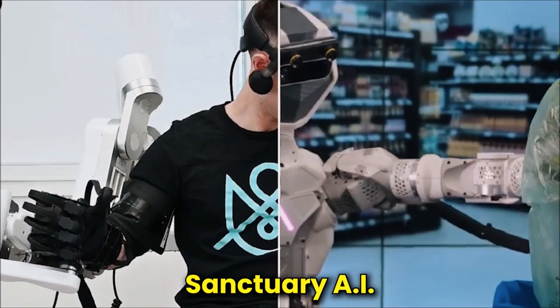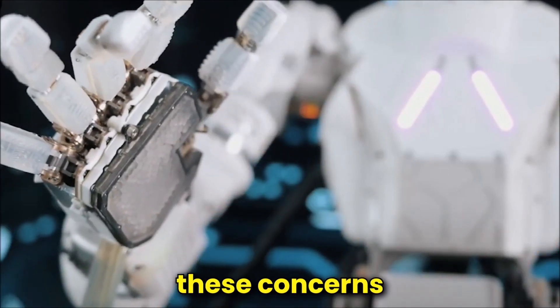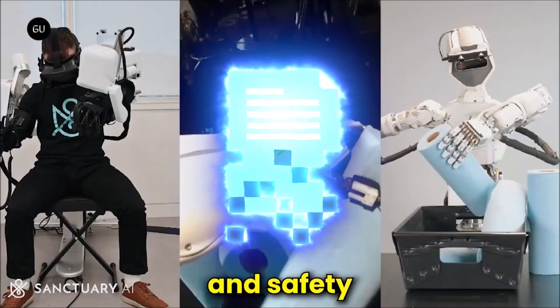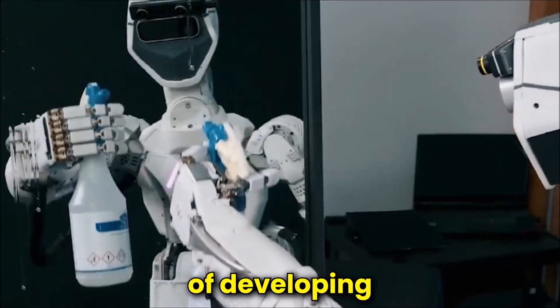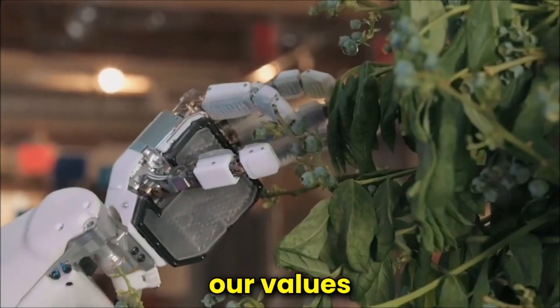Sanctuary AI is committed to tackling ethical concerns around AI and robots in a world where these concerns are vital. To ensure responsible and safe use, Phoenix is programmed with ethical norms and safety protocols. This dedication to ethical and safe AI is consistent with the larger goal of developing technology that benefits humanity without jeopardizing our values and safety.